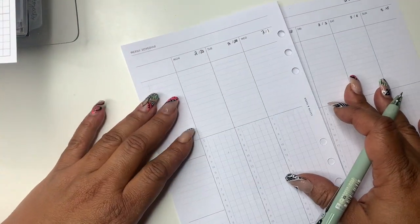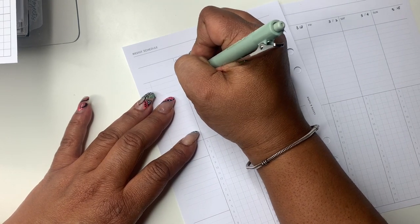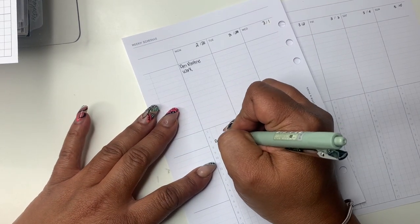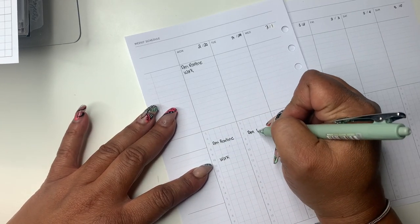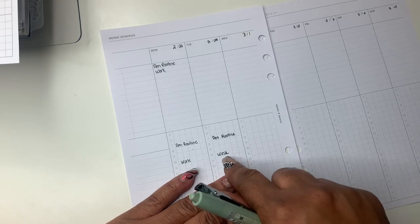I love the weekly dashboard — I can kind of brain dump there and then add items to my weekly. I know it's probably a lot but it just works for me. I hadn't used this insert in a while so I was a little thrown off, but I'm putting in my AM routine. I usually have the same routine every morning at seven o'clock.